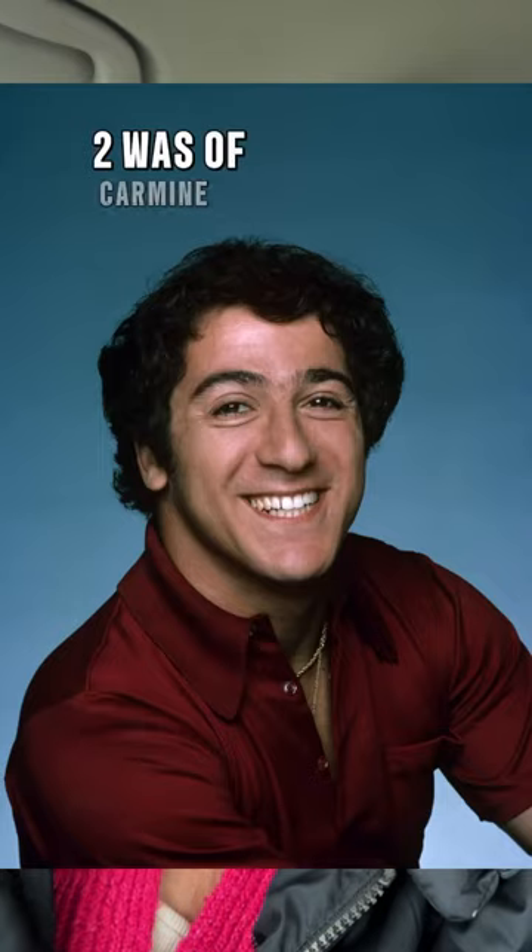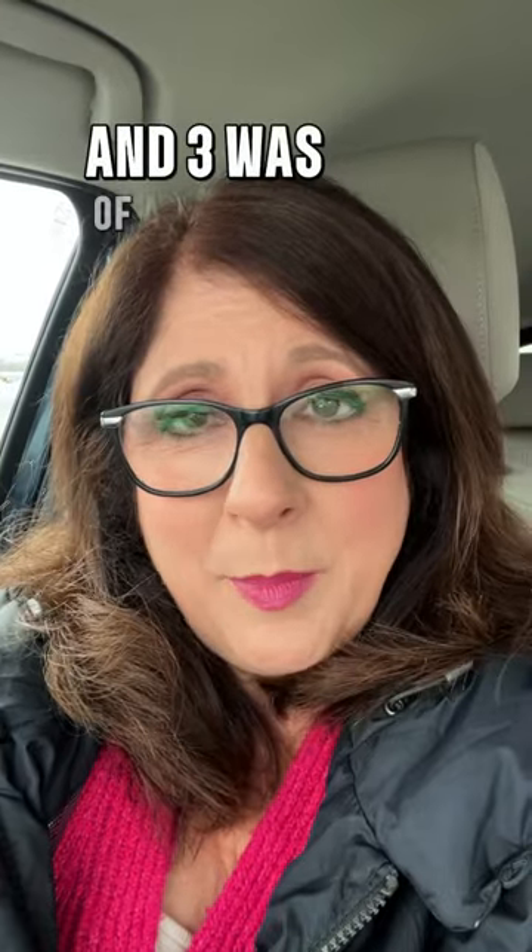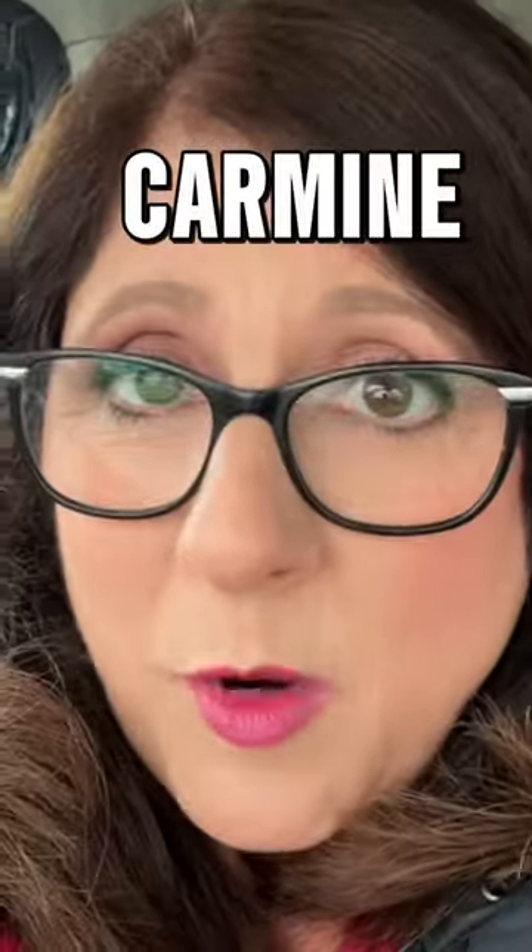I recently put three pictures: one was of a beetle, two was of Carmine Ragusa, and three was of a purple eyeshadow. What they all have in common is indeed Carmine.